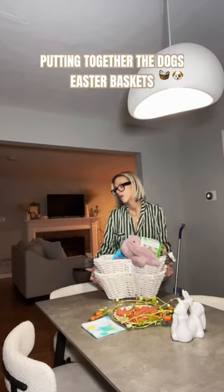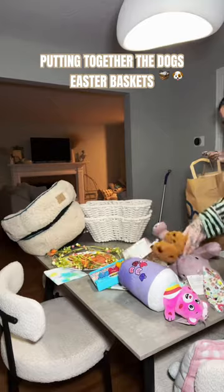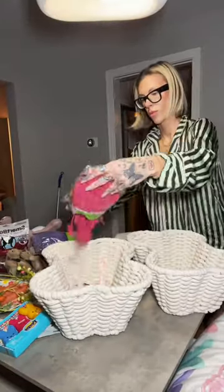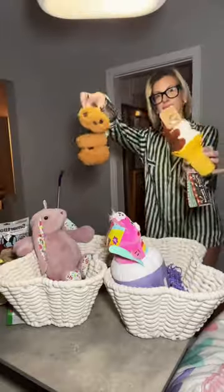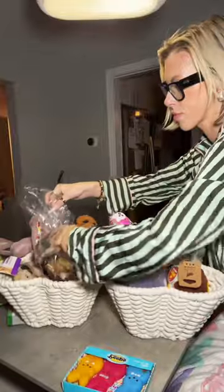Hi friends, happy Easter! Let's get the fur baby baskets together at one o'clock in the morning. I'm not only a mother, I am a fur mom as well, and I take that title very seriously. What I try to do in general with Easter baskets is get fun things like candy for the kids and bones and treats for the dogs.